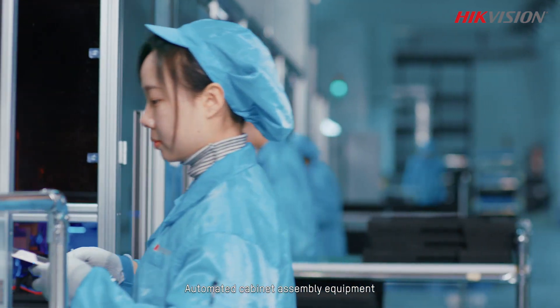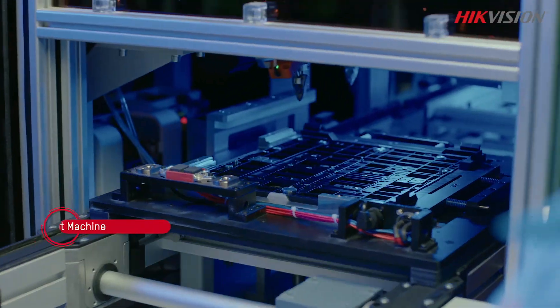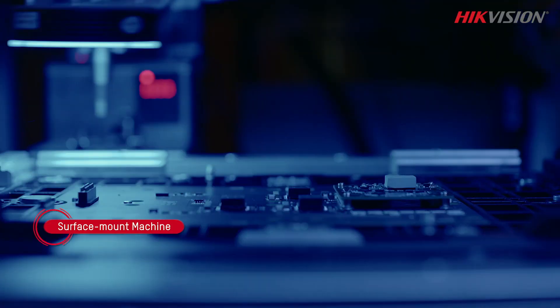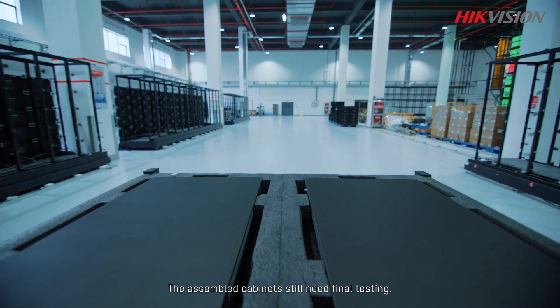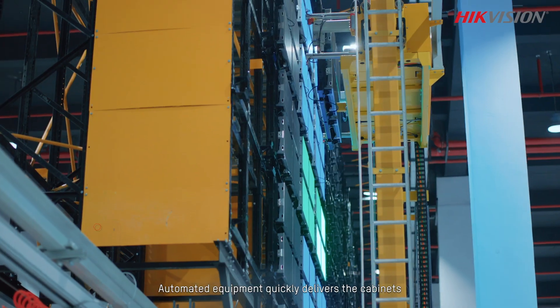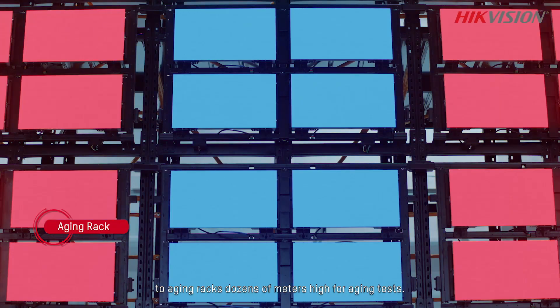Automated cabinet assembly equipment securely installs light panels into cabinets. The assembled cabinets then undergo final testing, with automated equipment quickly delivering them to aging racks dozens of meters high for aging tests.